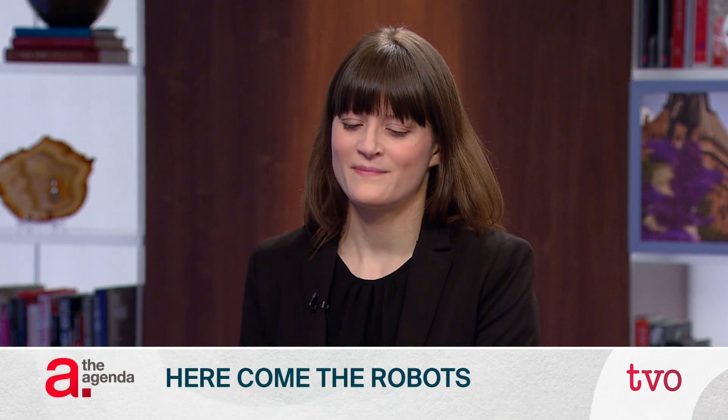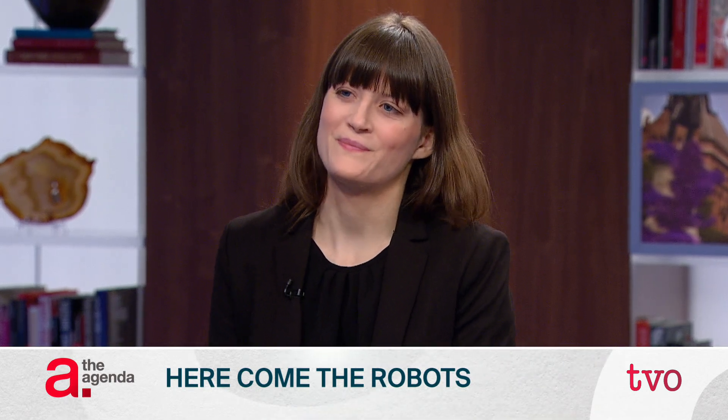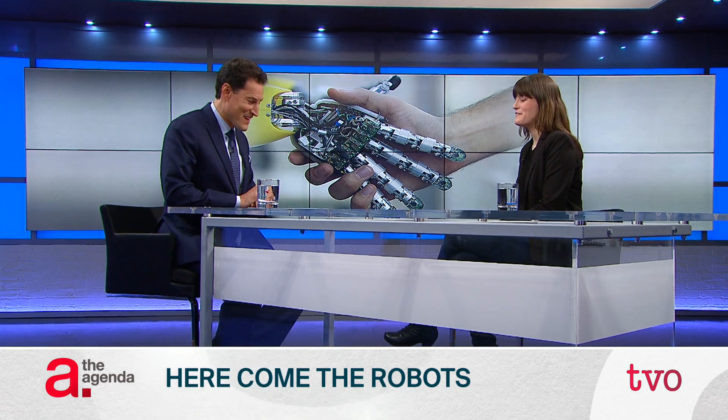Angela Schillig is a professor of robotics and the head of the University of Toronto's Dynamic Systems Lab, and she joins us now for some help on that. Nice to have you here. Thank you for having me.